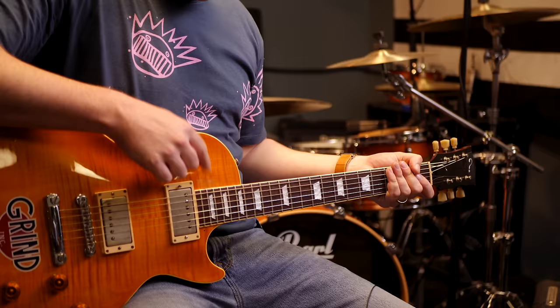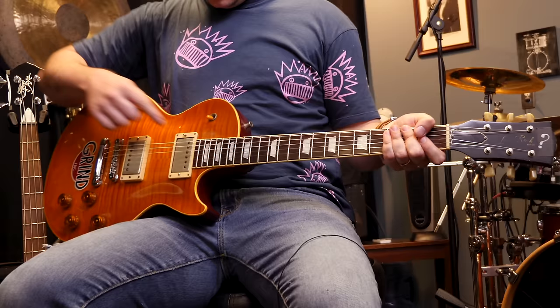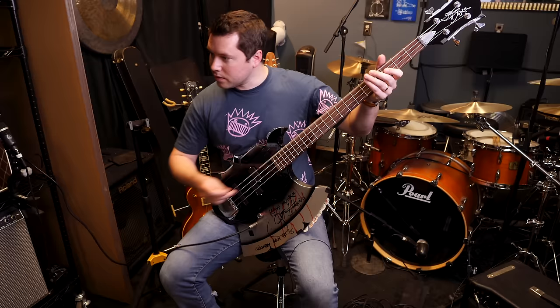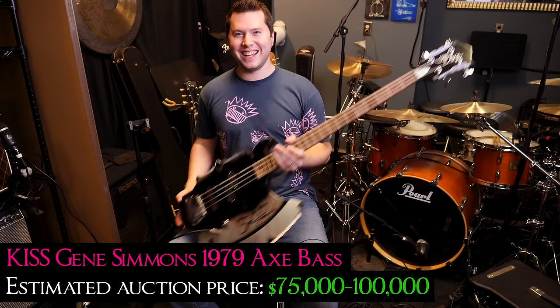Let me just do a couple of Billy Gibbons pinch harmonics just for posterity. He must have really liked this pickup switch. I love beat-up guitars — there's nothing like it.